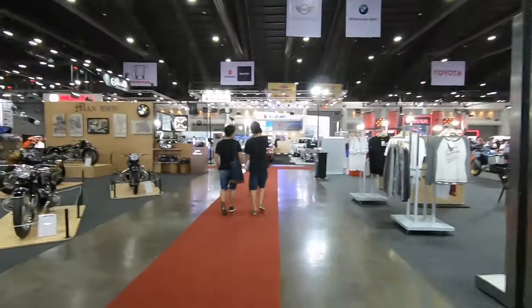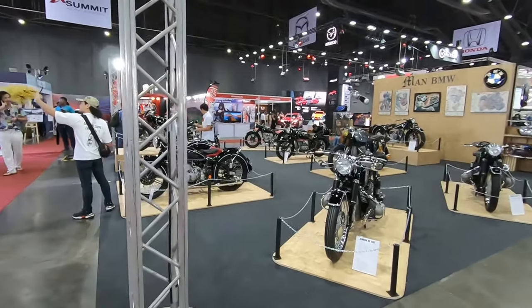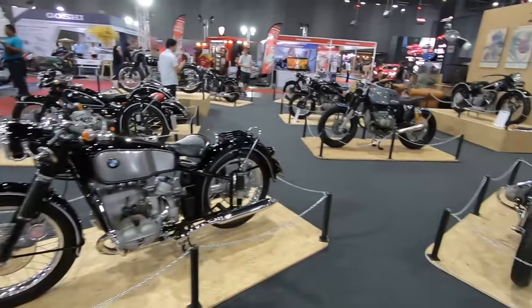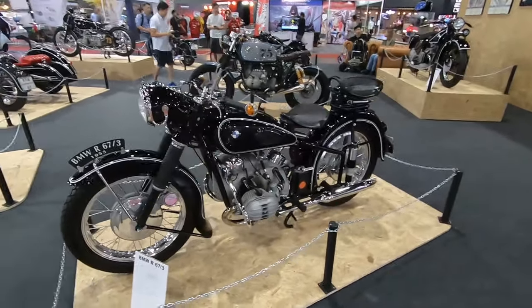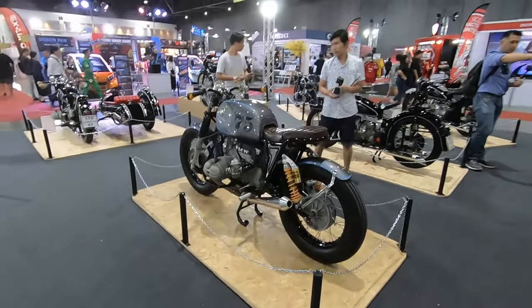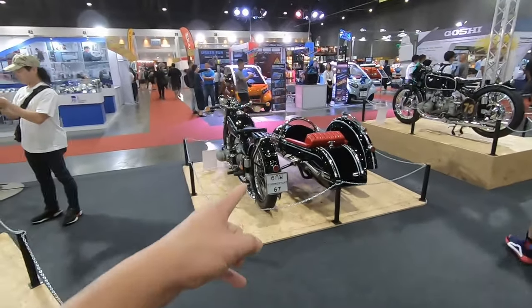Of course there are some vintage bikes as well, just opposite the rich man's toys area. There were some vintage BMWs. I'm sure some of you like cars and some like bikes, some like both — I'm gonna show you guys everything. I don't know much about bikes but I know this looks dope.